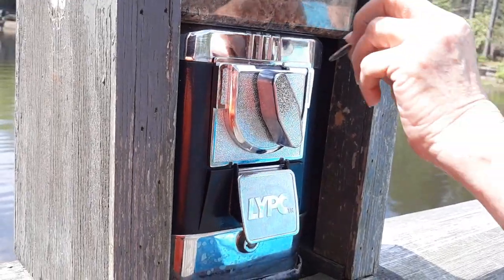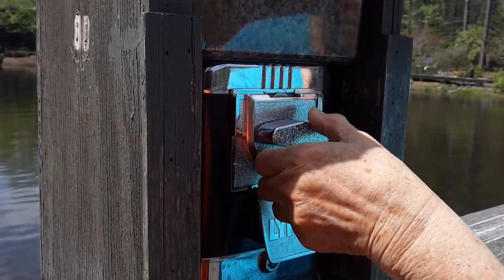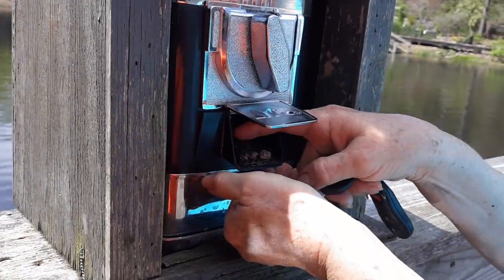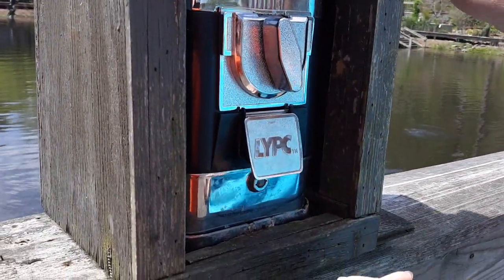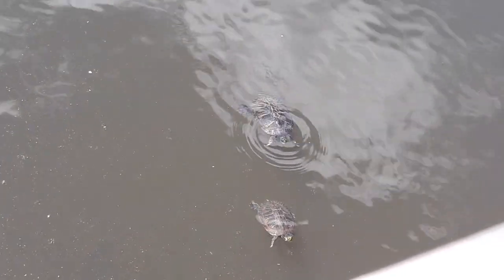Okay, we're going to feed the fish here in the lake. There's some food there — just a quarter, put it in there. You put feed down in there and there's already some turtles coming up to eat. Look at all those turtles down there eating!